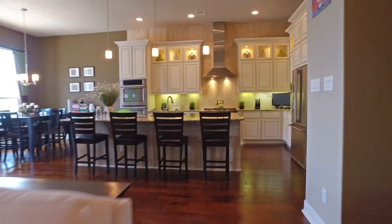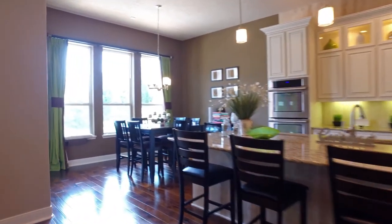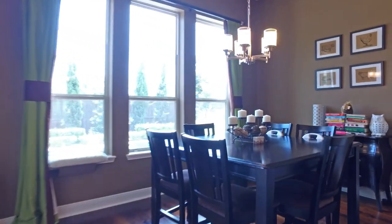including extensive hardwood floors, the chef's dream stainless Electrolux appliances, polished travertine backsplash, stainless steel appliances, and so much more.